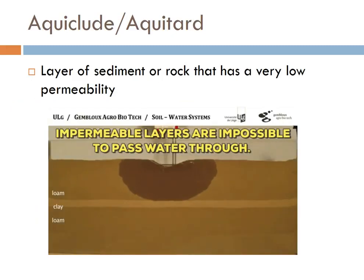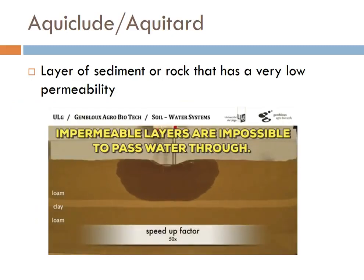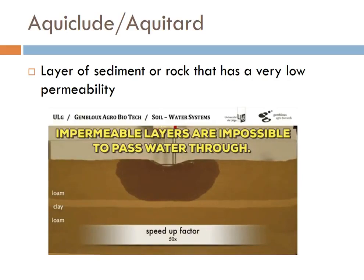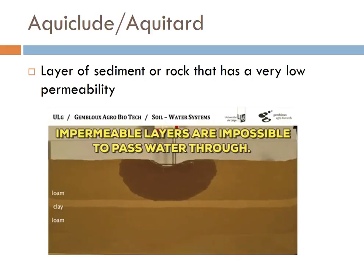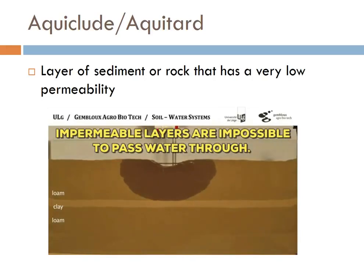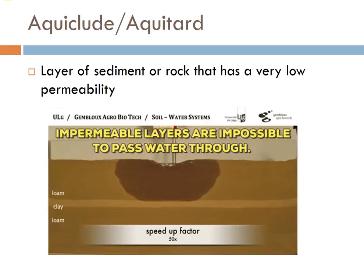That clay layer actually works very nicely as an aquiclude. Here's an experiment where water is going through loam — just a type of soil — and you can see all the water soaks into that top layer but stops when it gets to the clay. This affects aquifers, but what we're going to see is it also has a big effect on landslides. A super common reason landslides happen is these layers of clay underground that stop water from moving and allow the water to pool there.